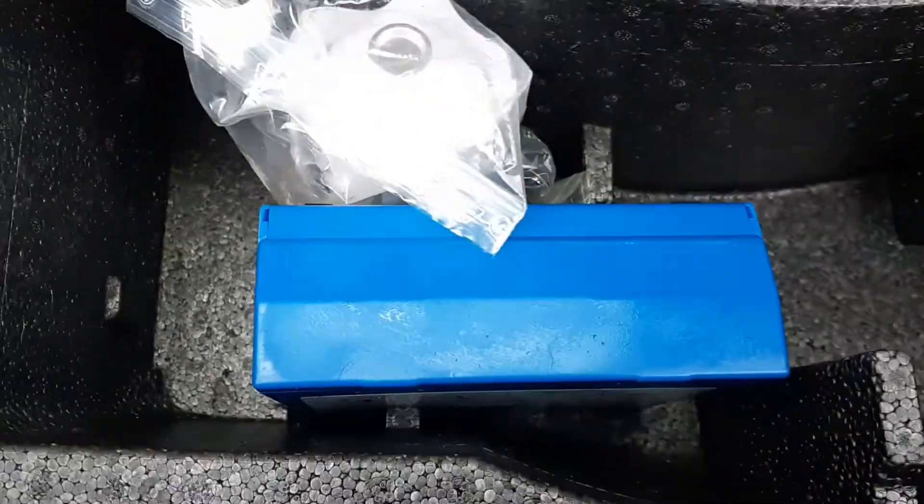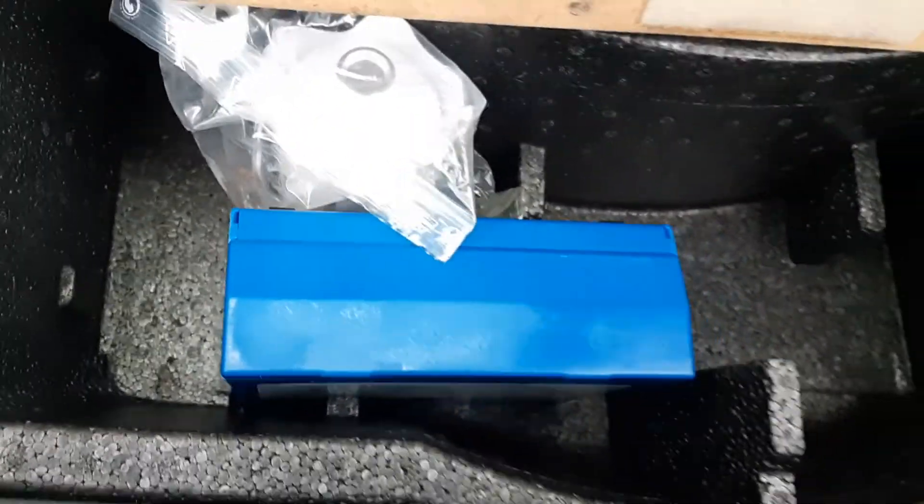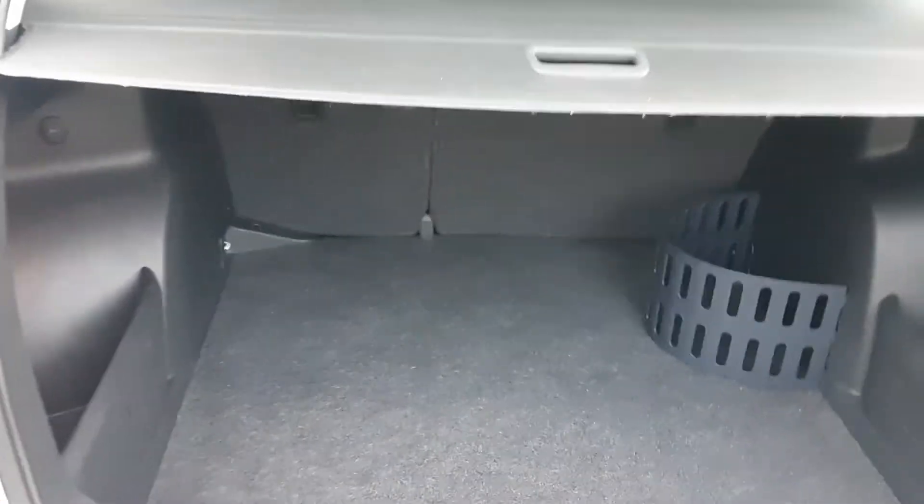It's carpeted. Under here there's no spare wheel — there's a compressor, a little tyre compressor, and the tyre foam as well. The rear seats are split fold, 60-40, and they do come down quite easily to be fair.